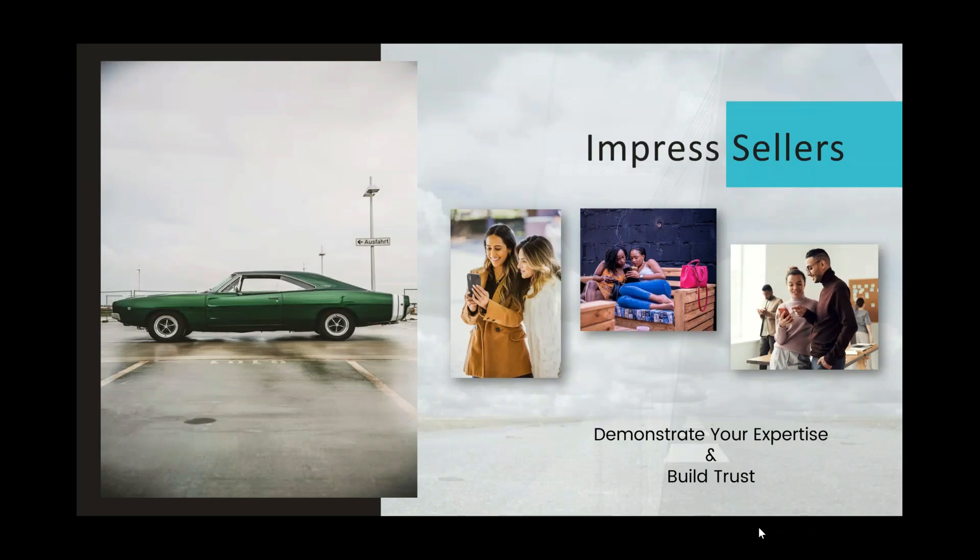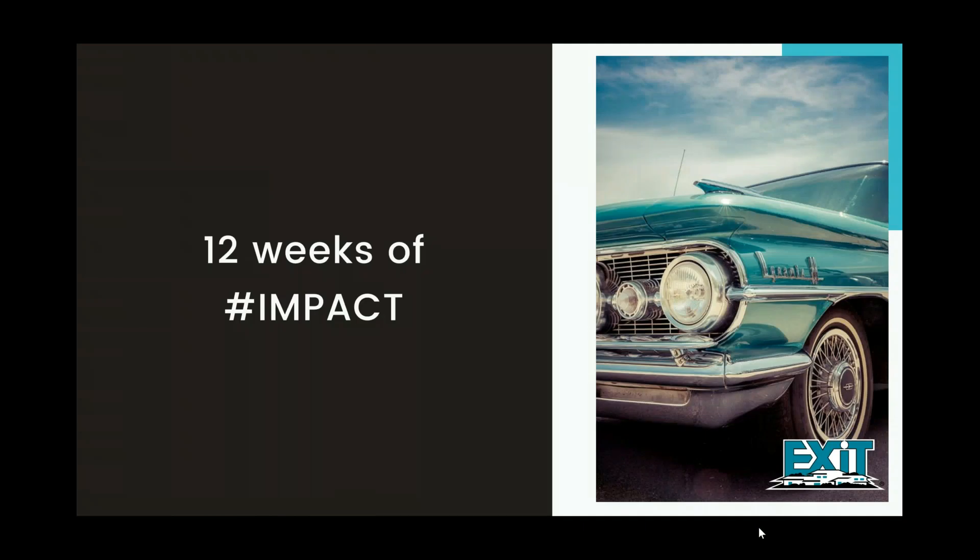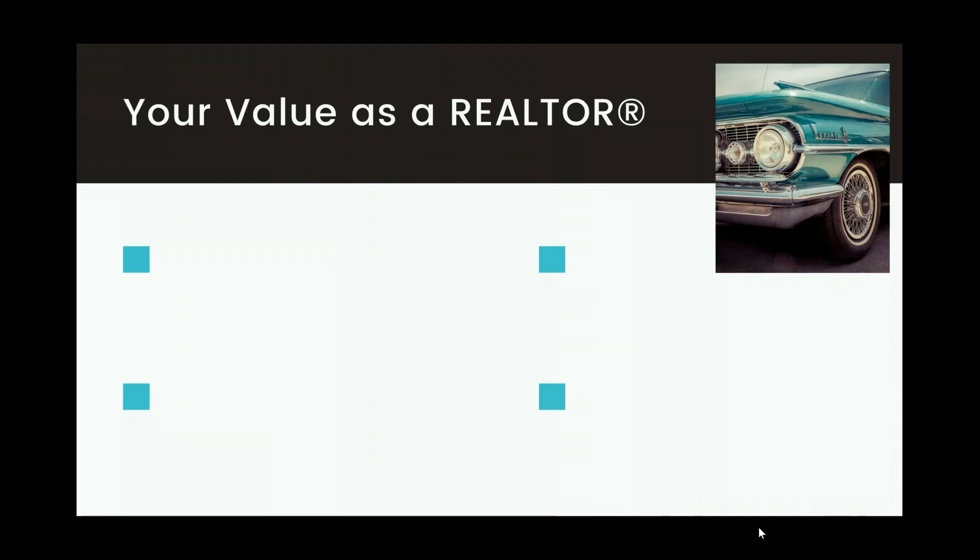Impressing sellers is really important. Demonstrating your expertise inherently builds trust. I thoughtfully came up with opportunities from speaking with our top producers about what creates long-lasting impact, reiterating that sellers made the right decision by choosing that EXIT associate. Let me walk you through the 12 weeks of impact. When you're at conferences and events, agents are always asked by their sellers: what are you doing for me, how are you marketing? Each week, you want to make sure you're providing them something of value.